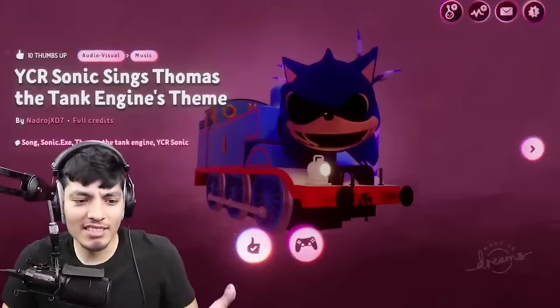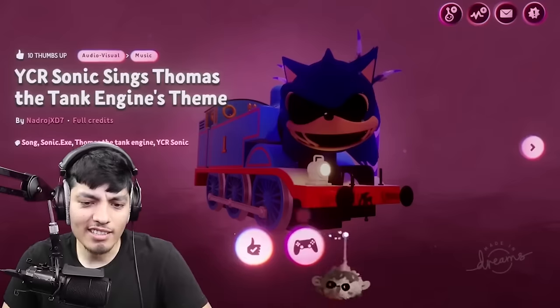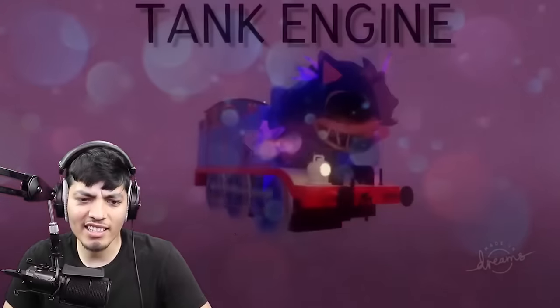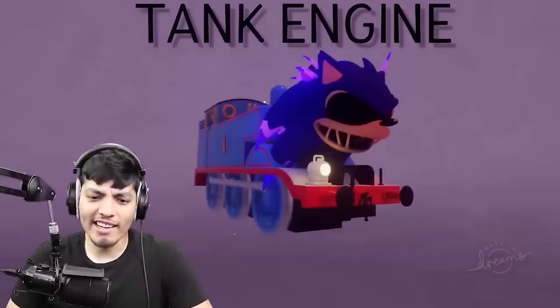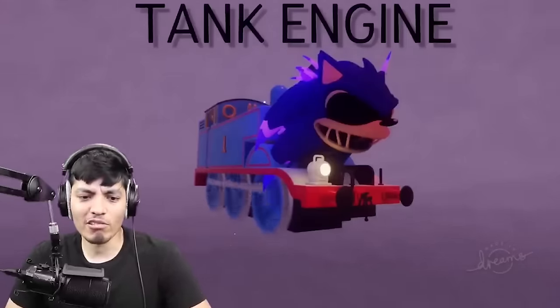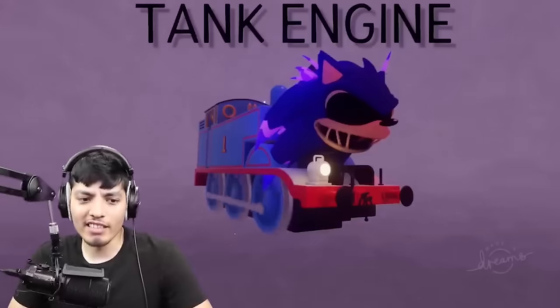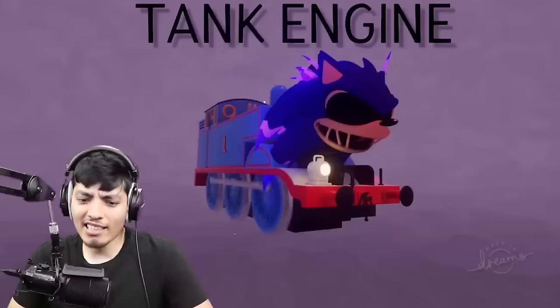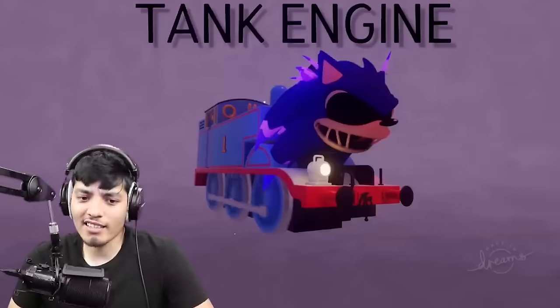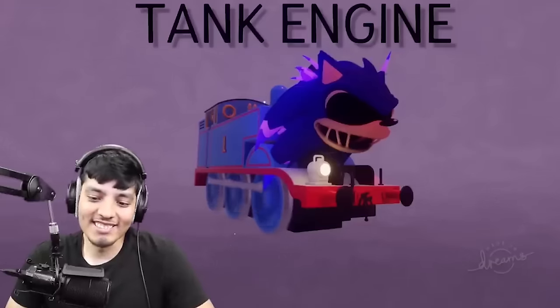Now we got YCR Sonic fused with Thomas the Tank Engine — like a Thomas the Tank body with a Sonic head. This is so strange, bro. Never seen anything like this, but it's always a first time for everything. I mean, it kind of looks pretty cool, not gonna lie — like they're both blue. Dude, imagine how much faster he could go if he's Sonic and Thomas at the same time.